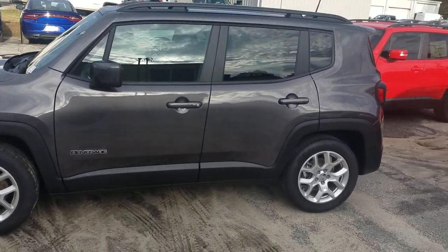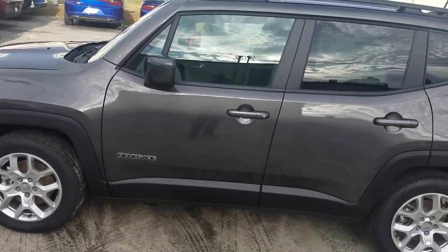This is going to be your charcoal gray Jeep Renegade, and you've only got 12 miles on this. It hasn't even been used — nobody's sat in it yet.